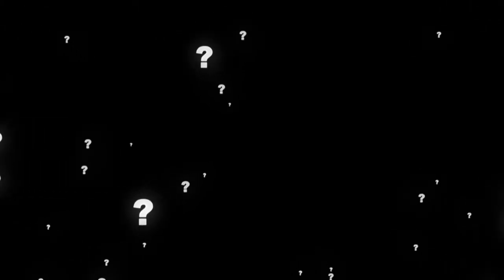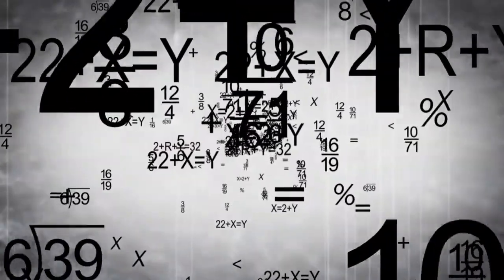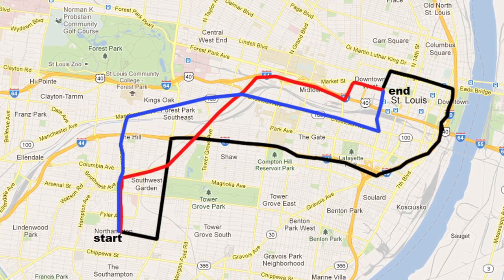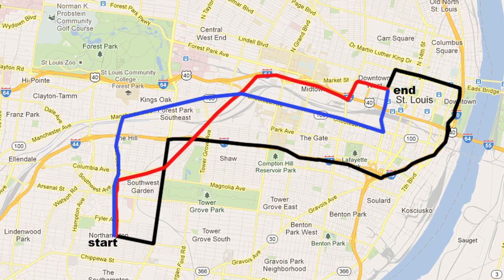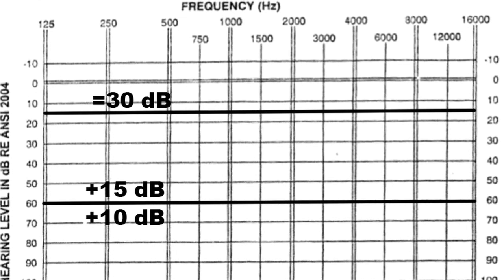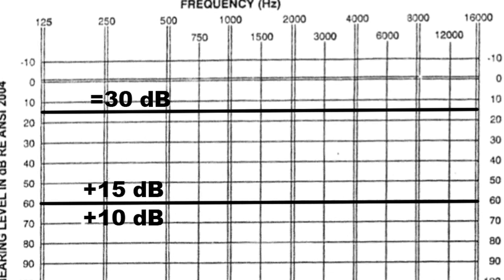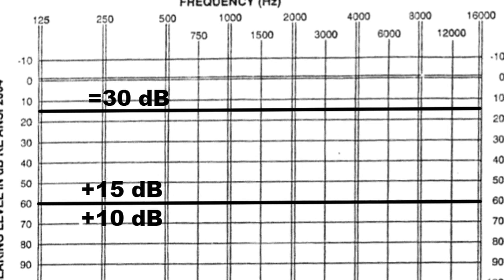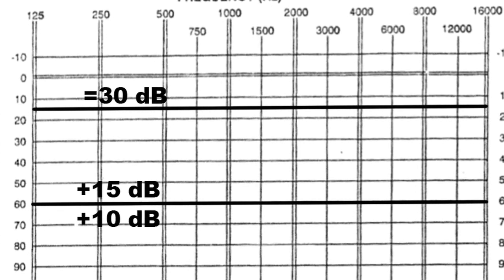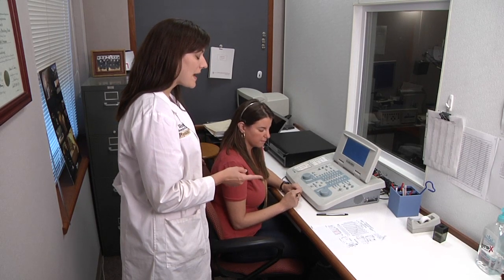When masking, the first question is how much narrow band noise do we play to the good ear? There are various rules for calculating the introductory masking level, but if the plateau method of masking is properly executed, we all arrive at the same outcome. My rule of thumb: when the threshold of the non-test ear is normal or less than 15 dB, present the masking noise at 30. When it is between 15 and 60, add 15 dB to the threshold value. When it is greater than 60 dB, add 10 dB to account for possible recruitment. Since the threshold in the good ear is 10 dB, the masking level would be 30 dB.